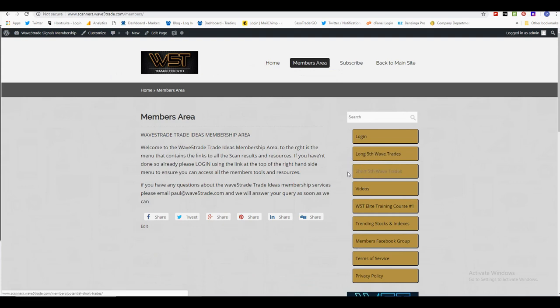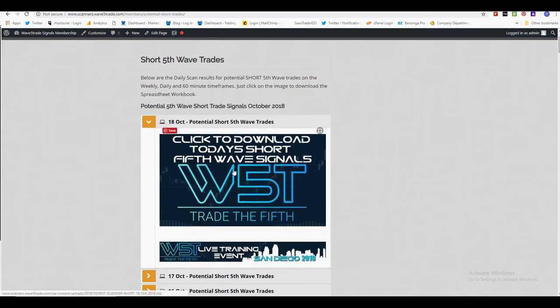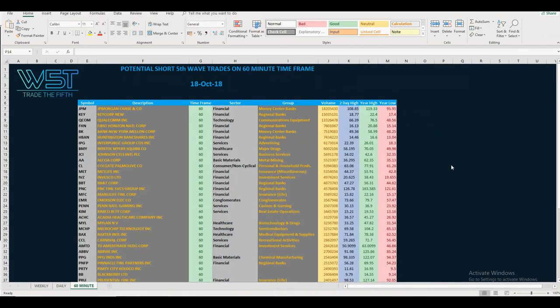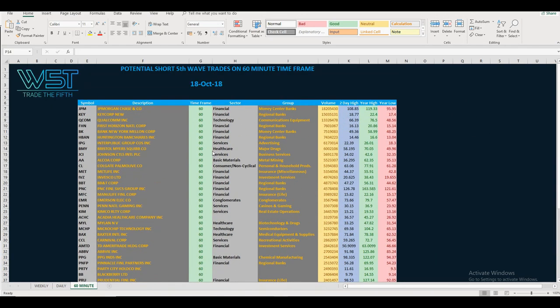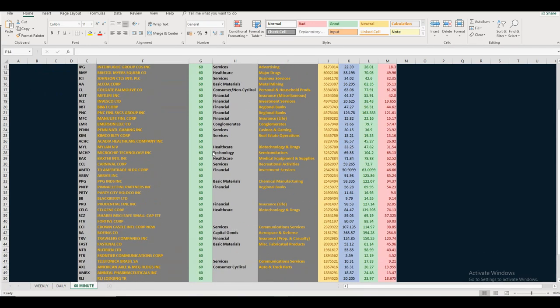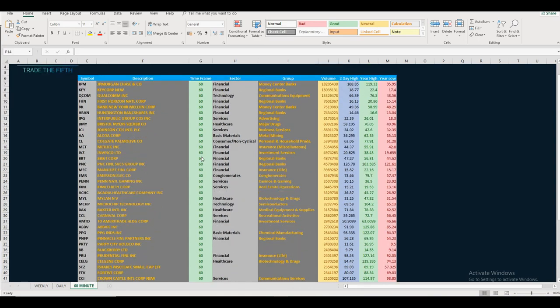Looking at the short fifth wave trades for the 18th of October, click on the image and download the spreadsheet. I've chosen the 60-minute time frame for the potential shorts today — there's been a lot of selling set up after a couple of days of bull moves, and if the markets turn back down I'll take advantage of it.